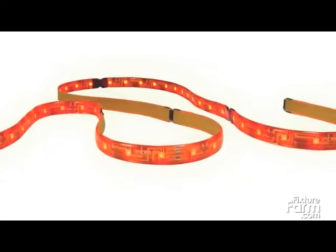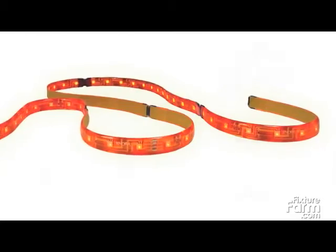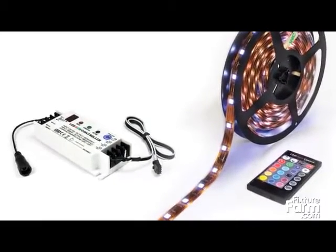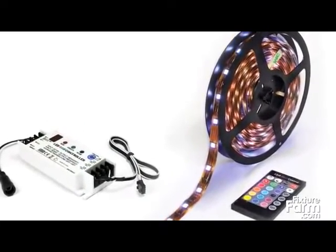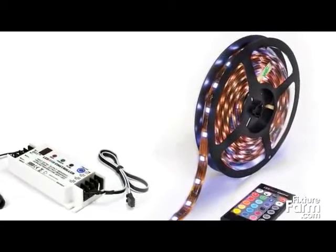Nora's RGB color-changing LED TapeLight can create up to 16 colors, display a single stationary color or multiple transitioning colors, and has variable speed and brightness levels. A controller is required to operate the color variations, and multiple RGB runs can be synchronized together. RGB TapeLight has 12 LEDs per foot consuming 2.5 watts. Available in both 12-volt and 24-volt DC, the tape is rated for wet locations.